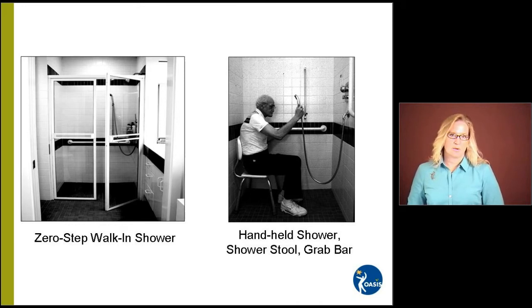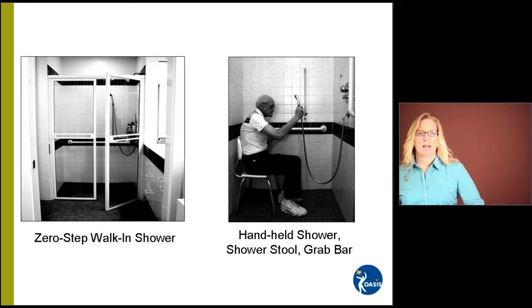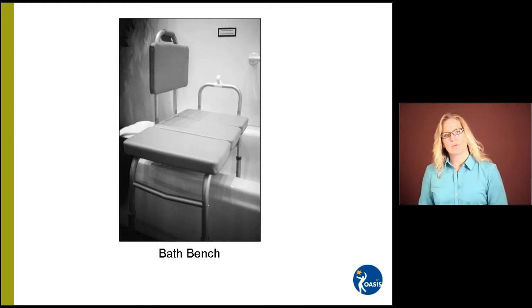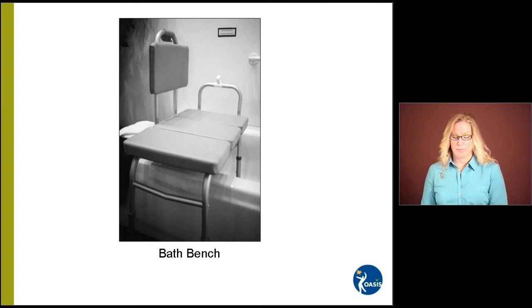This is a picture inside the walk-in shower. Another option if you're not able to put in a walk-in shower is a bath bench. This particular bench is installed over the top edge of the tub. You would sit down outside of the tub, use the hand bar to hold on as you put both feet into the tub and then slide to the edge. Then you could use your handheld shower to bathe and be safely seated on a non-skid surface. This is a good option if you're not able to put in a zero-step or walk-in shower.